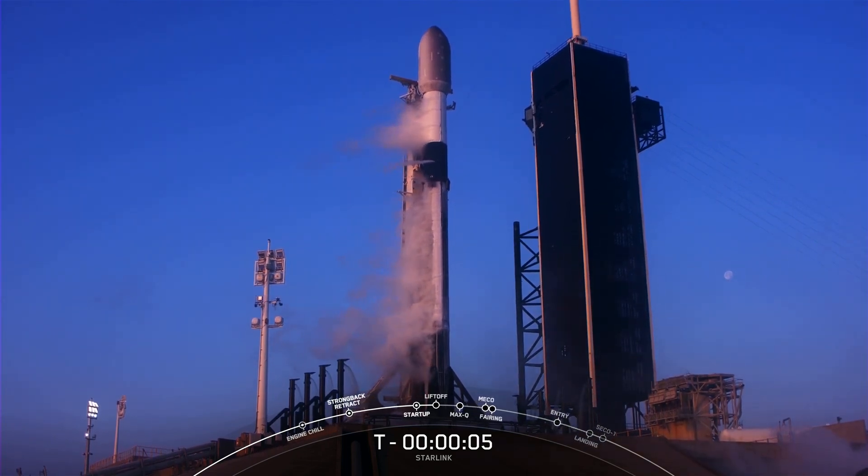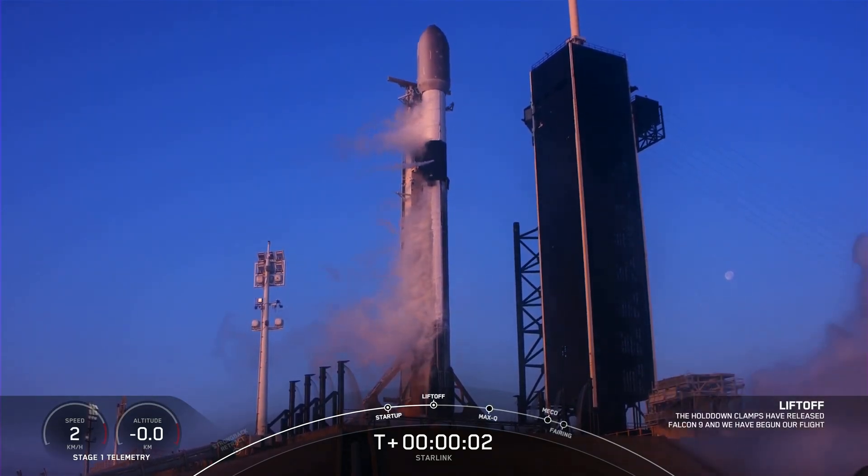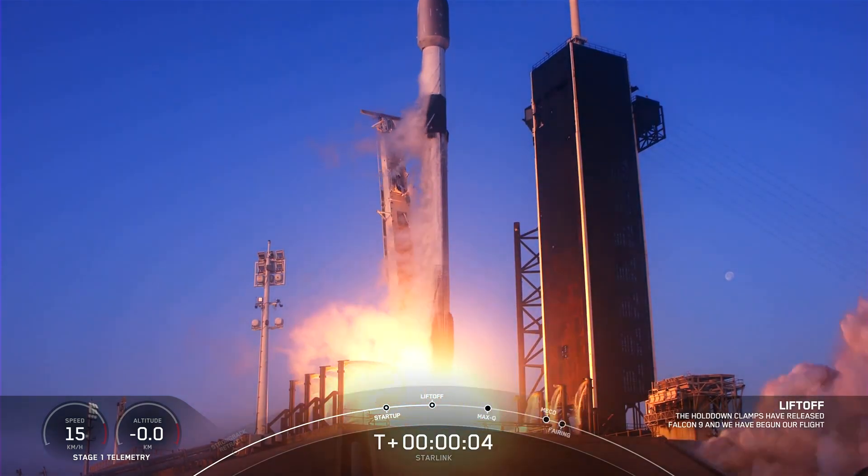8, 7, 6, 5, 4, 3, 2, 1, full power, and liftoff.